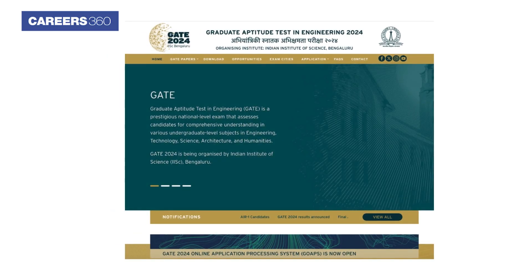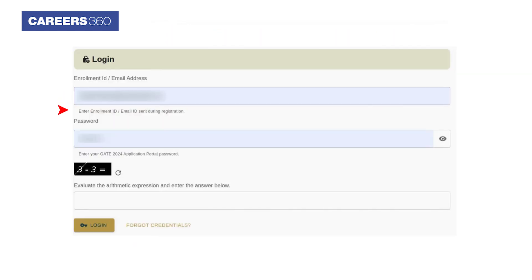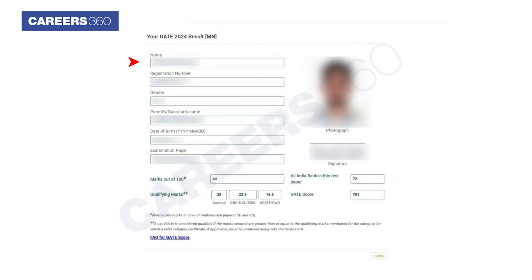Visit the GATE 2024 website at gate2024.iisc.ac.in. Click on the GATE result link. Enter the enrollment ID and password. The result will be displayed on the screen.